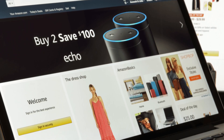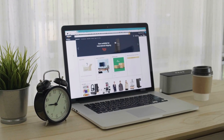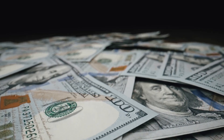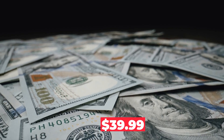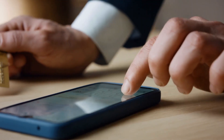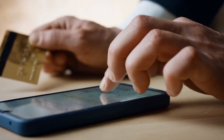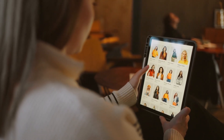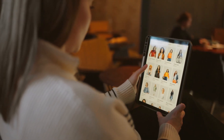Amazon, on the other hand, offers two pricing plans: an individual plan and a professional plan. The individual plan requires sellers to pay $0.99 for every item sold, while the professional plan costs $39.99 per month. Amazon also collects referral fees based on the product category. It's important to note that Amazon sellers have limited control over their storefront design.